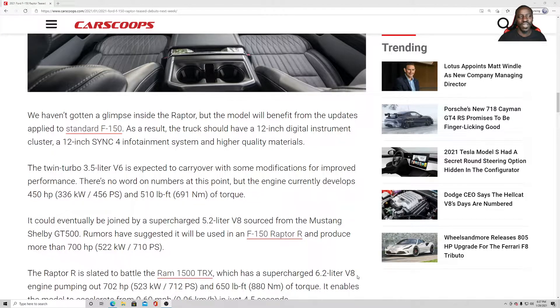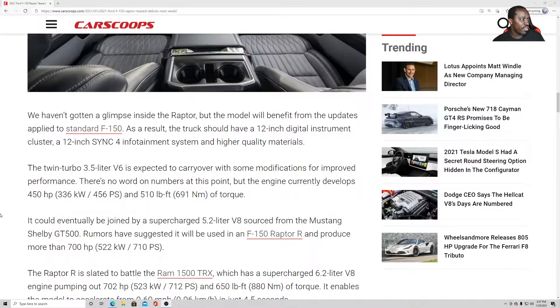I hope Ford doesn't try to copy what Ram does — I hope they don't take the GT500 motor and stuff it into the Raptor. Don't do that. It's not what that truck's intended purpose is. It's not supposed to have that much power unless you're racing the Baja 1000 or something like that.